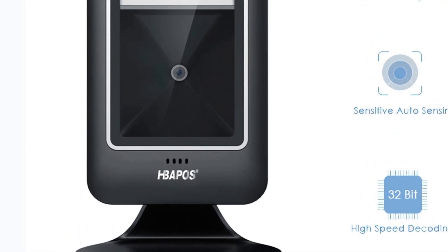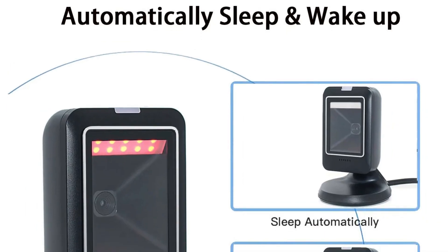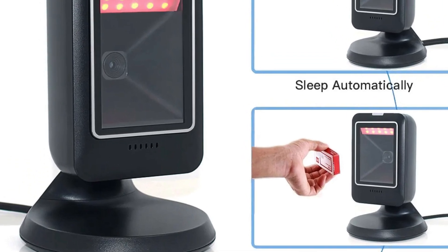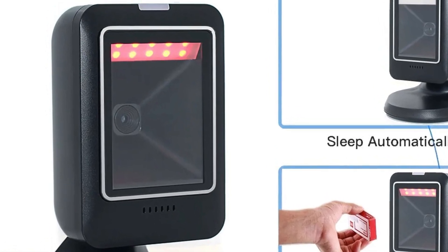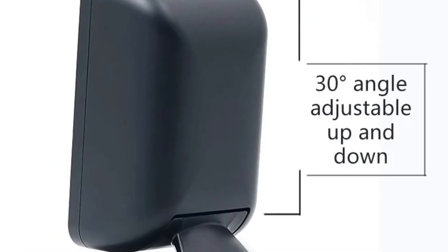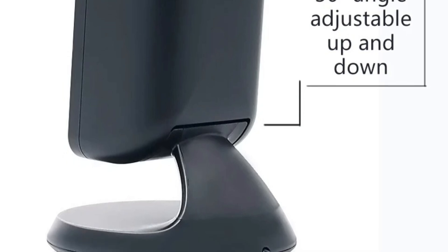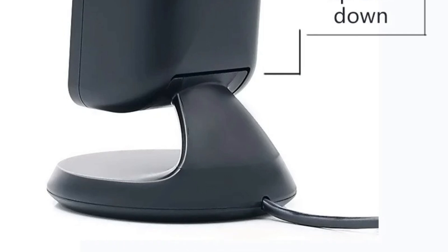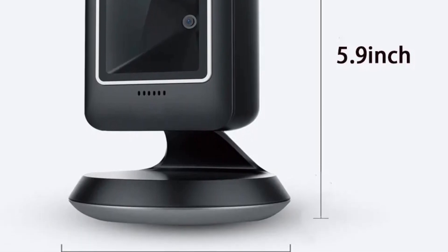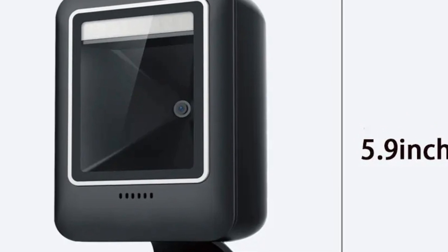At the heart of this barcode scanner is sophisticated 2D scanning technology. Unlike traditional scanners that only read 1D barcodes, this device effortlessly decodes both 1D and 2D barcodes — versatility crucial in modern retail settings. Its automatic sensing capability means the scanner automatically detects and reads barcodes as items are presented, eliminating the need for manual triggering. Omnidirectional scanning allows it to read barcodes from any angle, so clerks can pass items in front of the scanner without worrying about alignment, ensuring a swift checkout process.